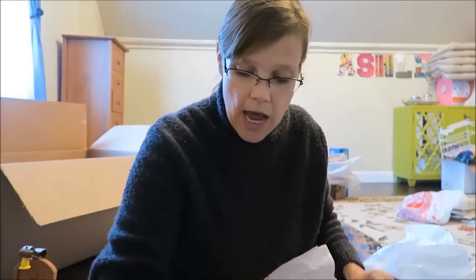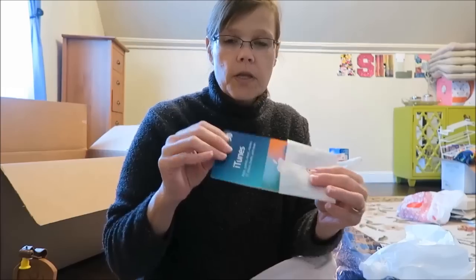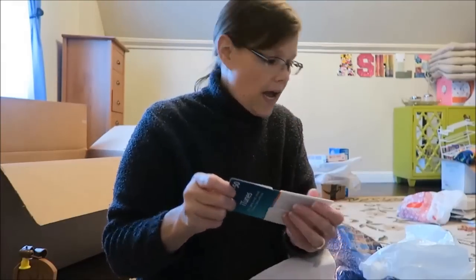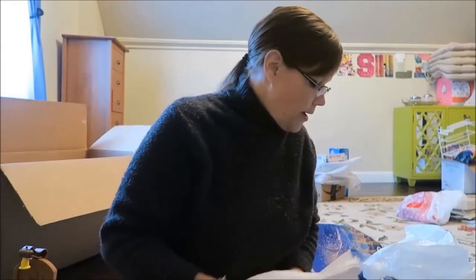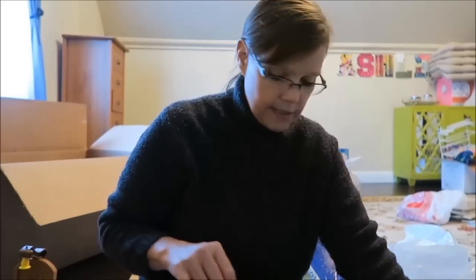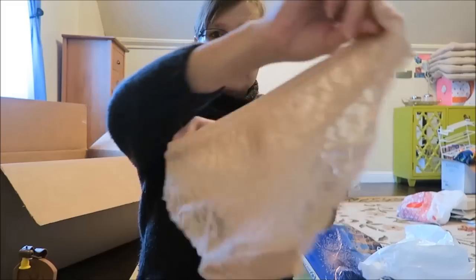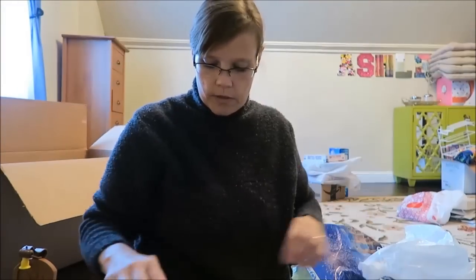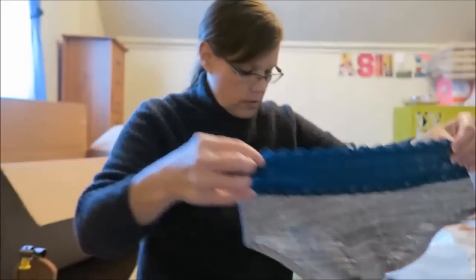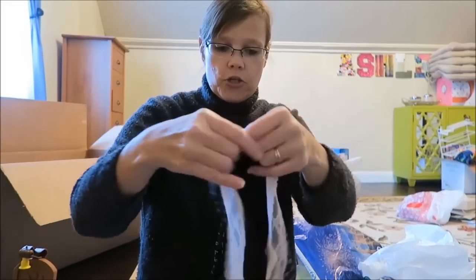We also got her a $50 iTunes gift card. And then I have some underwear from Victoria's Secret — it's actually hard to find some that she doesn't already have because she has so many.